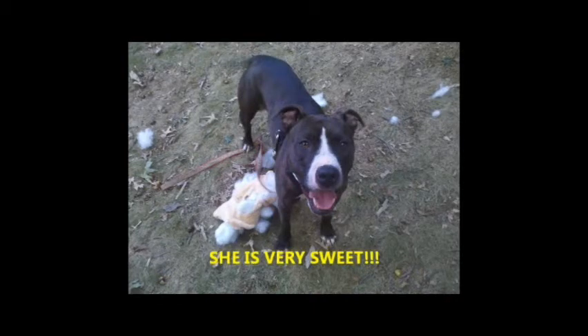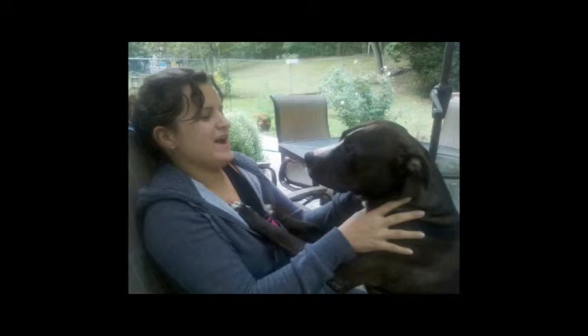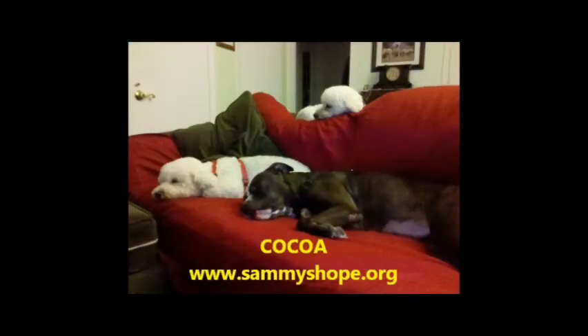Oh yes, and she buries bones, which really is a hoot. If you're interested in learning more about Coco or fostering or adopting her, please contact us at www.SammysHope.org.